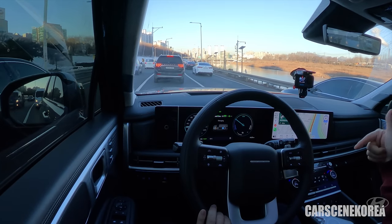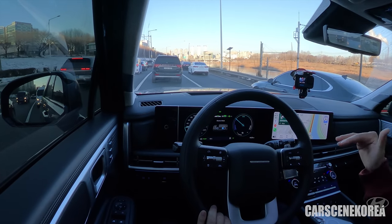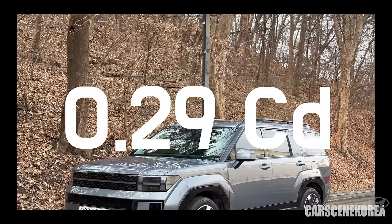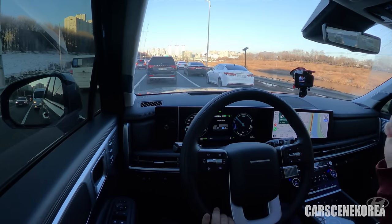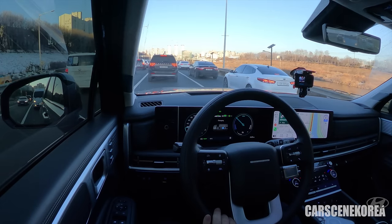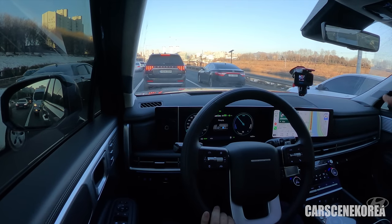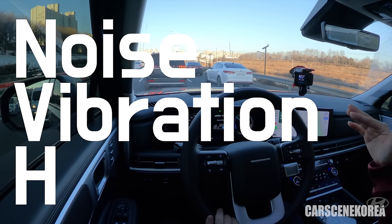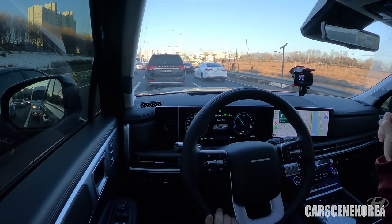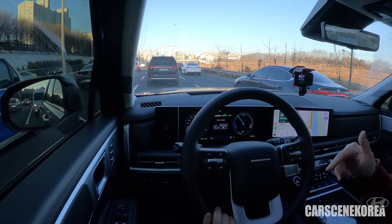Despite the boxy shape — which the designer himself acknowledges — the Santa Fe managed to achieve a beautiful coefficient of drag of 0.29 Cd. A sub-0.3 figure is typically only found on EVs these days, but the Santa Fe managed it. Thanks to that, plus the active air flap, this significantly lowers drag, which directly translates into better MPG and improved NVH — noise, vibration, and harshness — the number one factor converting into your driving experience.